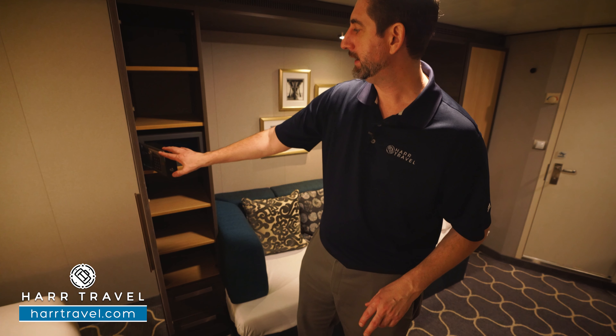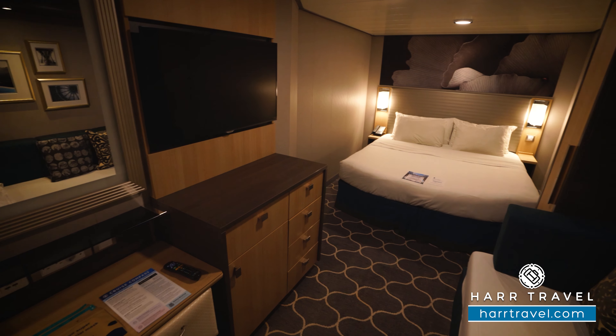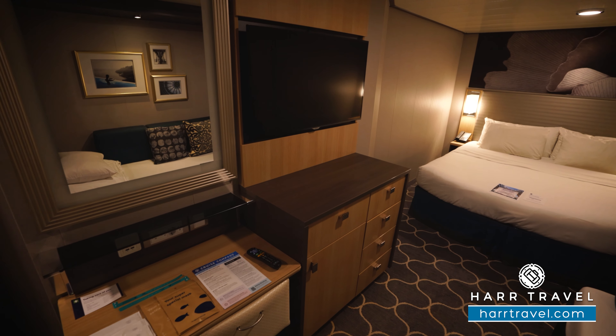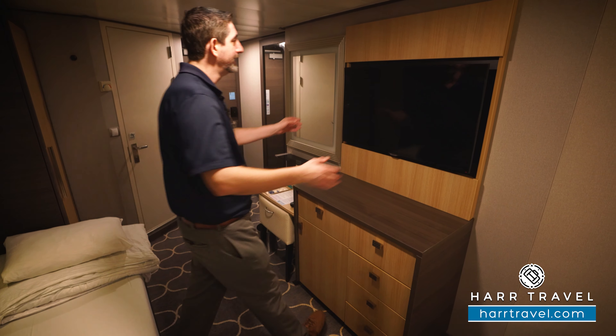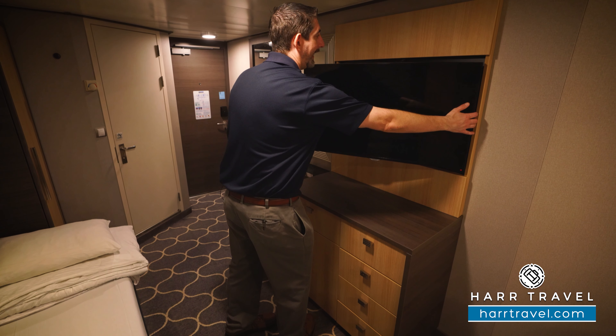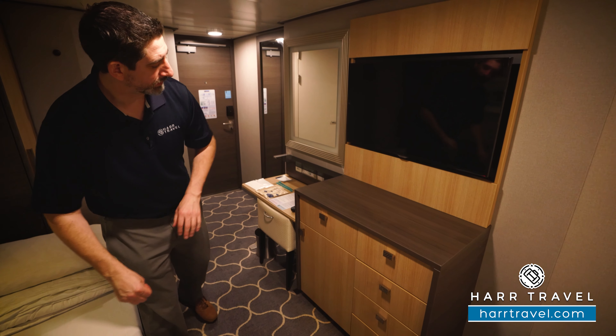You've got your shelves up and down, drawers down below, and right here you're going to have your safe — perfect size for a passport or a wallet, not quite big enough for a laptop. Now directly across you're going to find a large flat panel TV. It's fully interactive so you can see what's going on throughout the ship in addition to watching television. You can pull it at an angle to the bed or angle it at the couch. Underneath you've got drawers for storage.